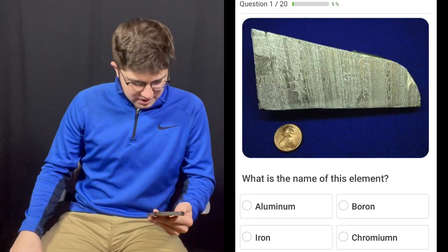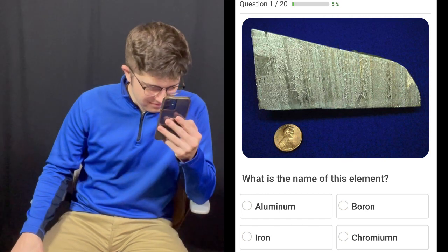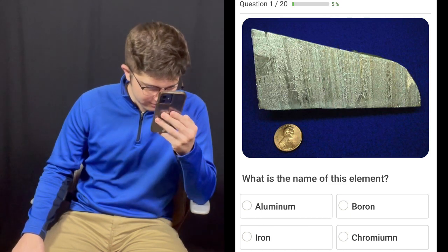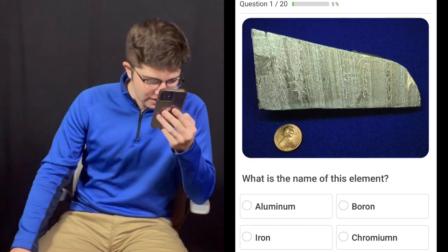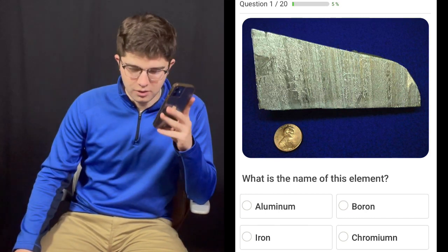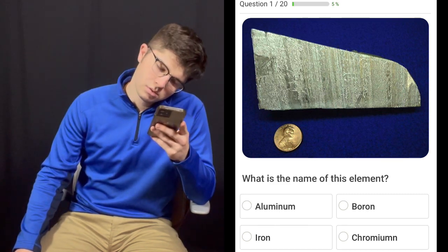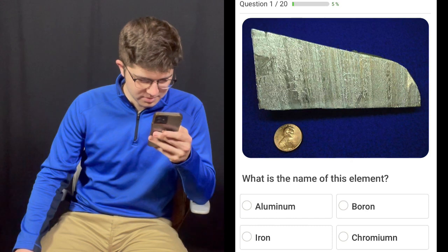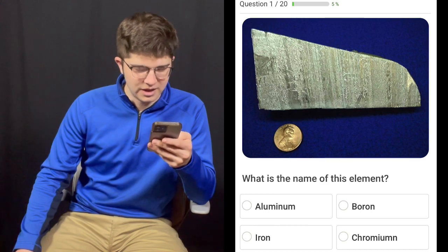The first question is: what is the name of this element? Is it aluminum, boron, iron, or chromium? See, this is a trick question, because I believe that that is a penny, a United States penny. And pennies are no longer made out of copper. So I'm going to go with iron. Iron? No, not iron. Is it aluminum? It might be aluminum. It looks pretty soft actually. Yeah, that's aluminum. Correct.